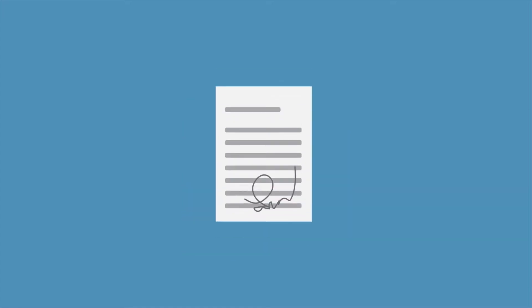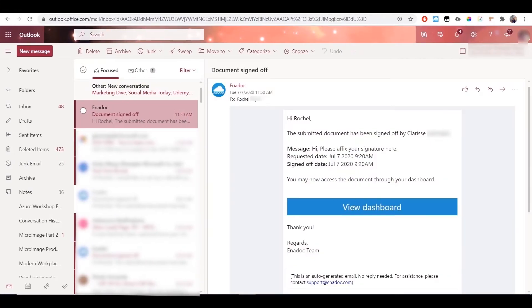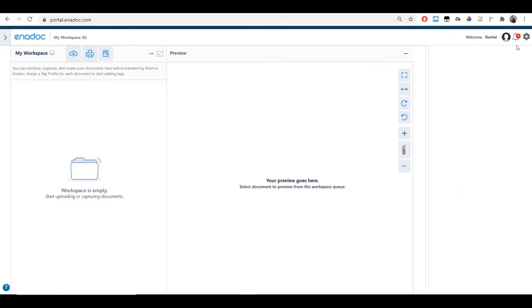Once you have a document for signing, you will get an email notification. Simply click the link, log in to Enidoc, and follow these simple steps. Once you are done, the document will be returned to the requester and stored securely in Enidoc.